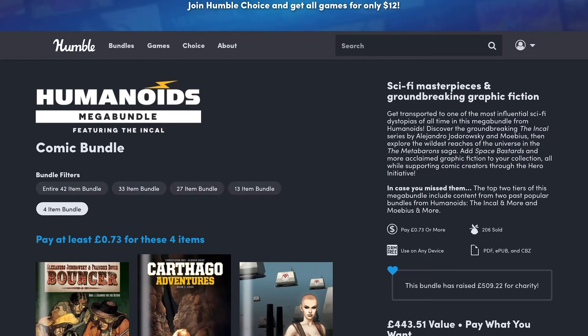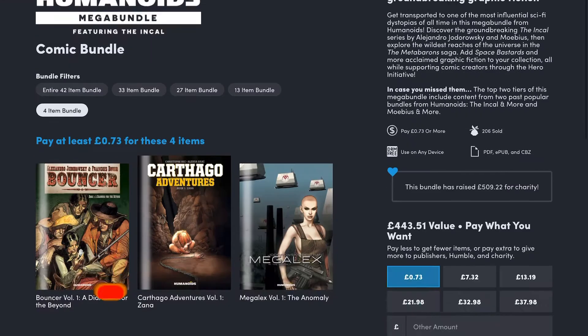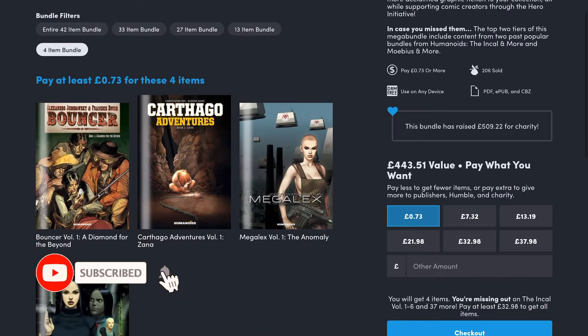I thought we'd just have a quick look at the latest Humble Bundle that's come on offer. This is the Humanoids Mega Bundle, and what you get is a collection of Humanoids books that include the Carthago Adventures and the Carthago series, in addition to the Inkout and some other sci-fi stories. At the first tier of the five tiers that you get with this,